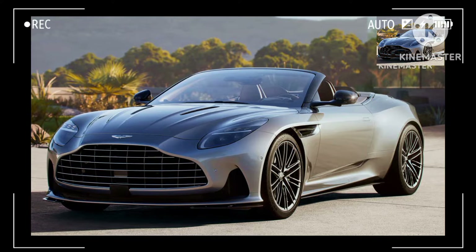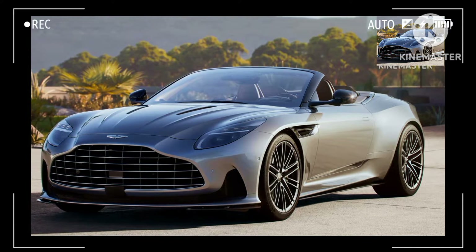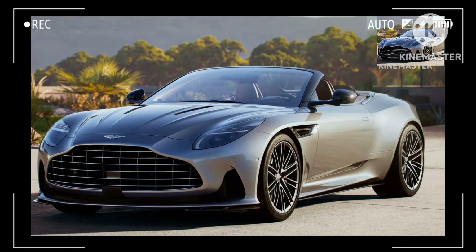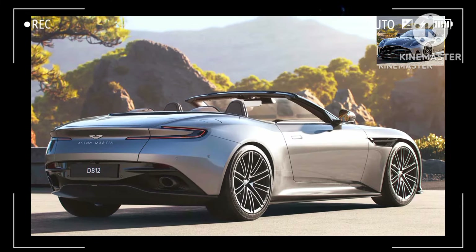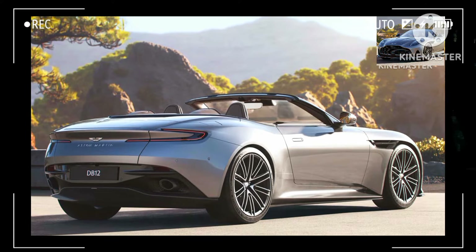Touted as being the world's first super tourer, the DB12 is predictably getting the convertible treatment. The latest Volante model from Aston Martin largely inherits the achingly beautiful design of its coupe sibling and throws in unlimited headroom after removing the fixed metal top.